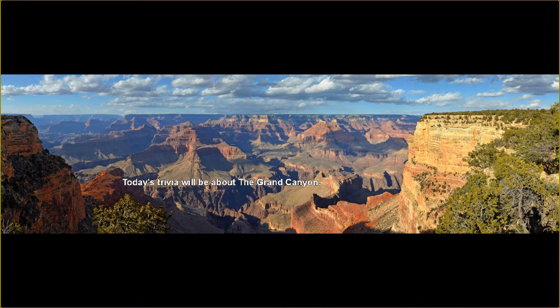Today's trivia will be about the Grand Canyon. So sit back and put your thinking caps on.